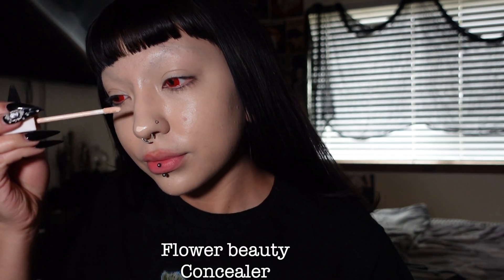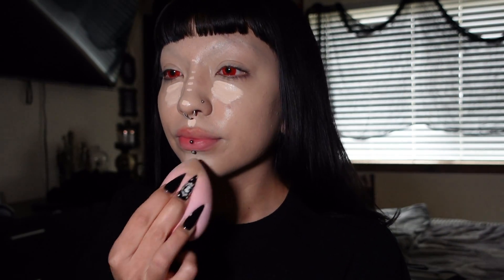My birthday is coming up in two weeks — it's on the 15th of May and I'm turning 21. I'm so excited; I feel like it's a big milestone. Moving on — I'm doing concealer, starting on my nose and then under my eyes, on the upper part of my lip, and on my chin. This is the Flower Beauty Concealer. I'll put the shade name on screen. This is one of my favorite concealers ever.